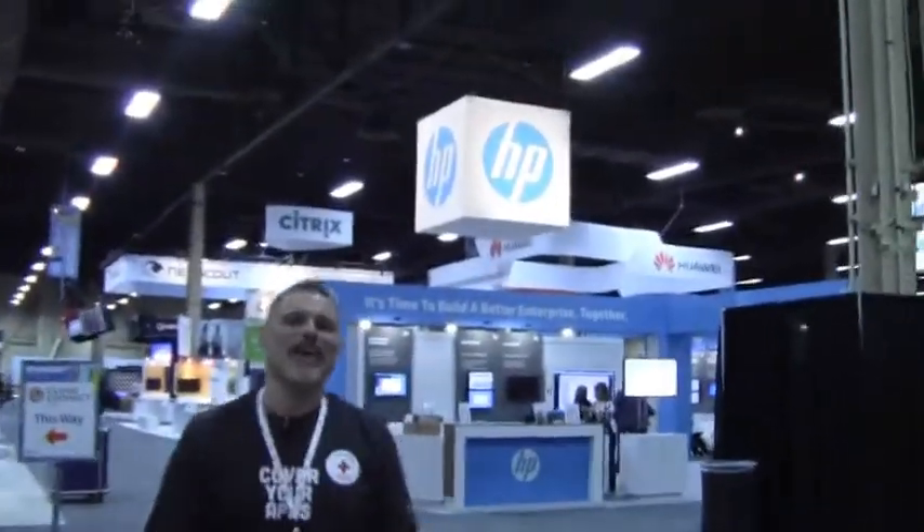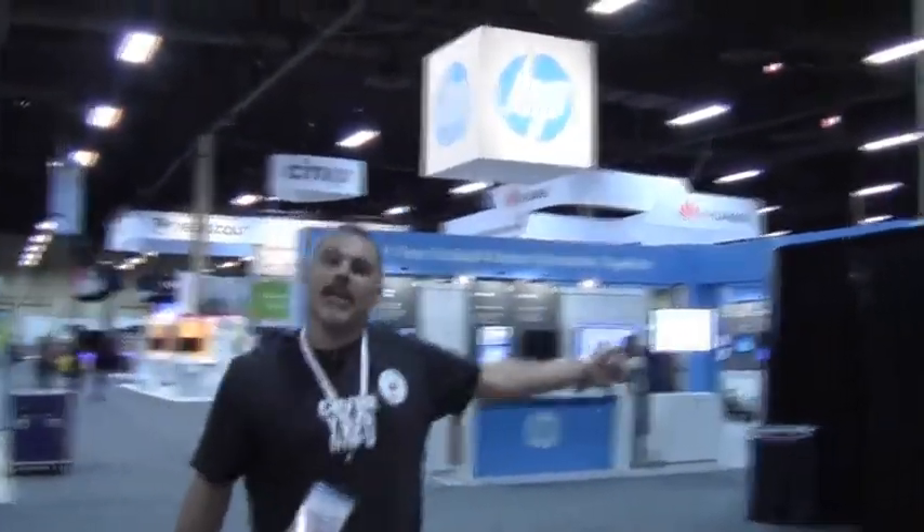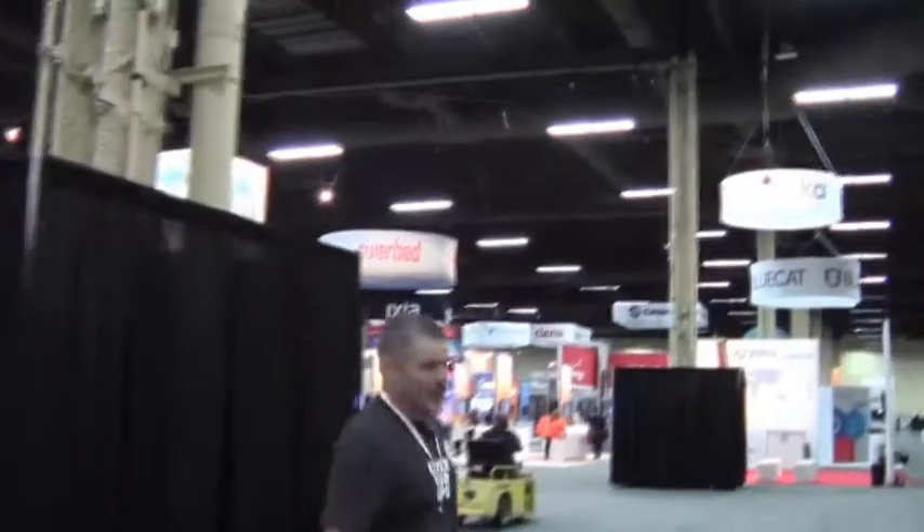As soon as you come in, you would then make an immediate right. We're walking right along the Interop welcome mat right there.